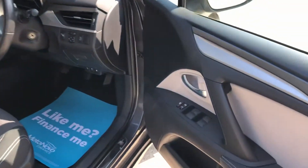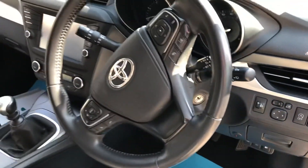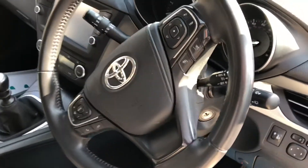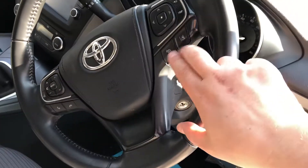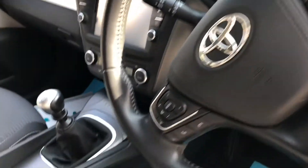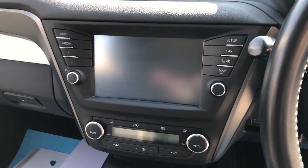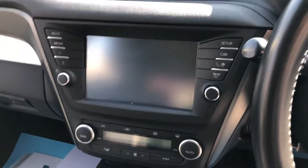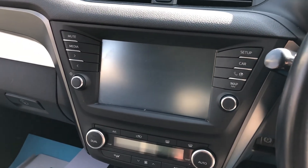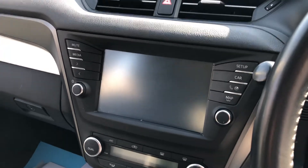In the front we've got electric windows all around and electric mirrors. We've got a nice chunky leather steering wheel that houses all the audio controls as well as the cruise control, lane assist and speed limiter. We've got automatic lights as well. Here on the centre console there's dual climate control and what can only be described as a massive touchscreen media centre that houses the sat-nav, Bluetooth etc., and it also doubles up as the reversing camera screen.